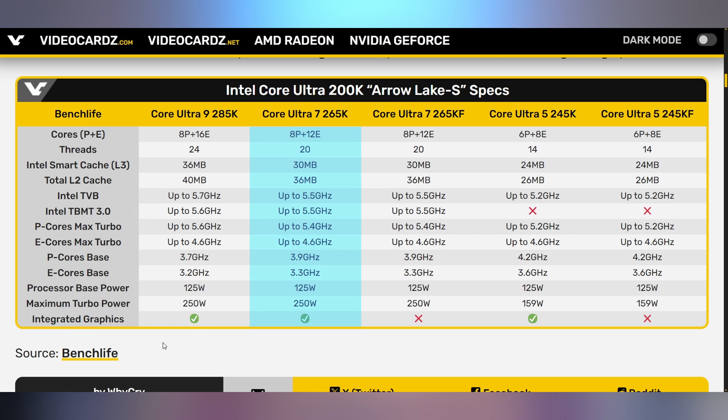Then you also have the Ultra 7, which has four fewer E cores and only goes up to 5.5 gigahertz. The Ultra 7265KF doesn't have integrated GPU, and then the Ultra 5245K has six P cores, eight E cores, goes up to 5.2 gigahertz, and will only have a maximum turbo power of 159 watts. We've seen leaked benchmarks come in, and it does seem like this will be faster than the 14th gen in terms of multi-core and single-core — it's just a matter of how much.